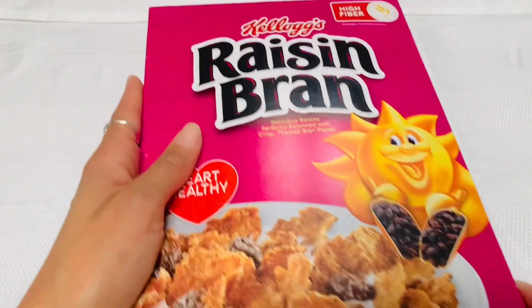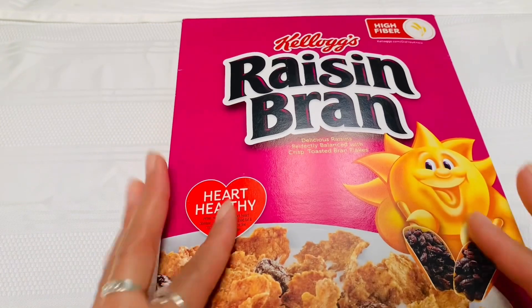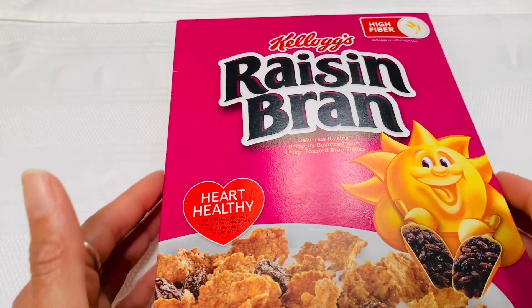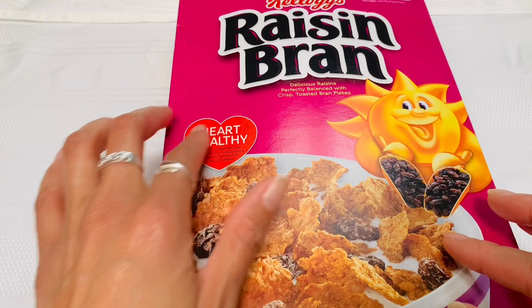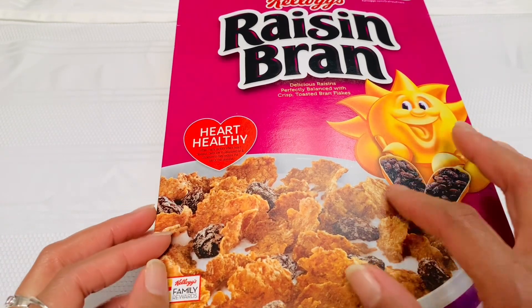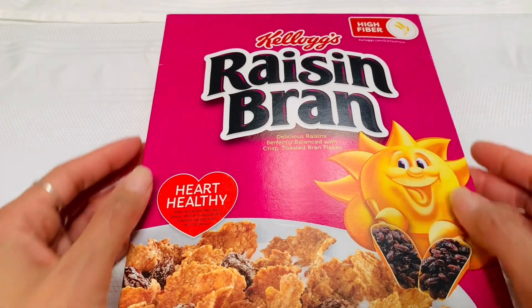So first, I'm going to come with the classic Kellogg's Raisin Bran. Delicious raisins, perfectly balanced with crisp toasted bran flakes. It is heart healthy, with a cute little sign, and two scoops of raisins. I love this cereal. It's so good.